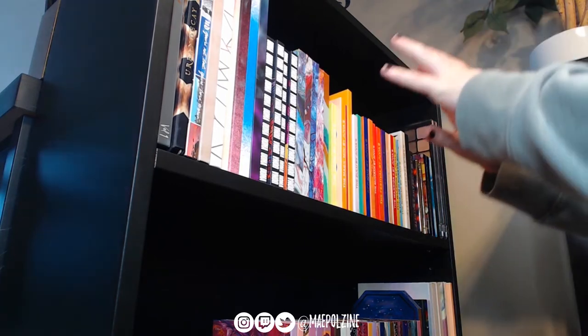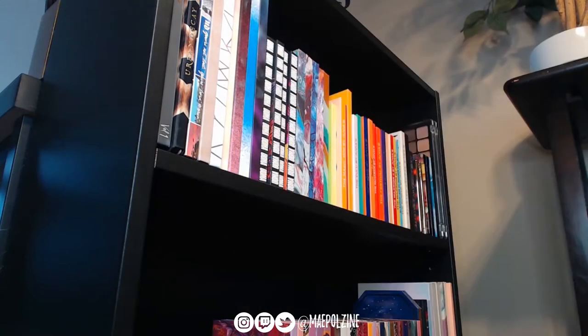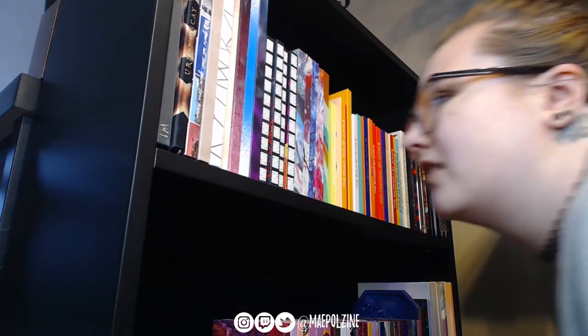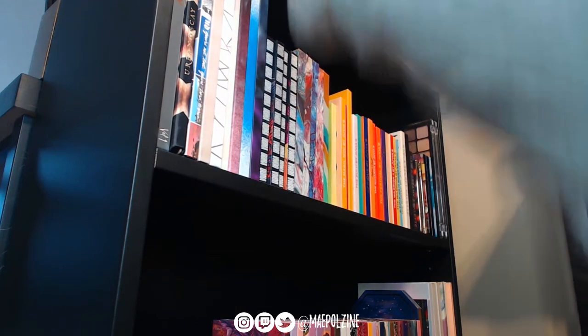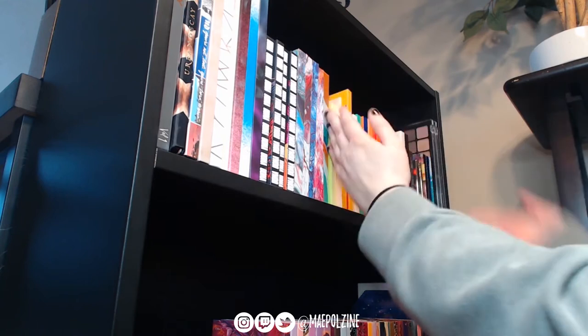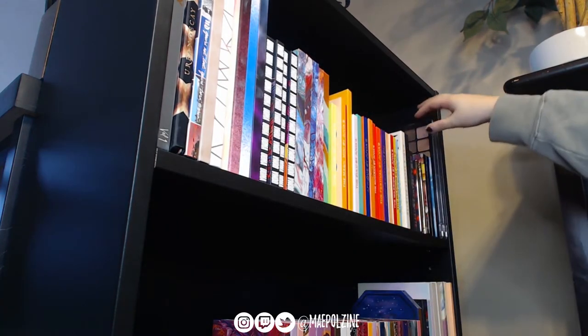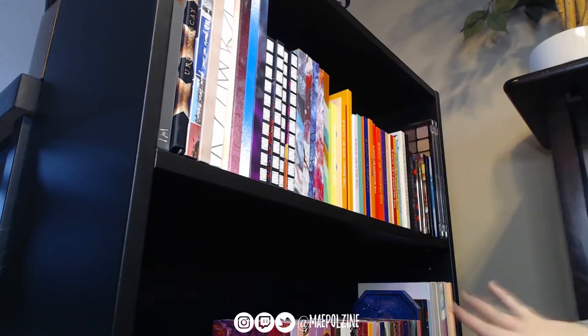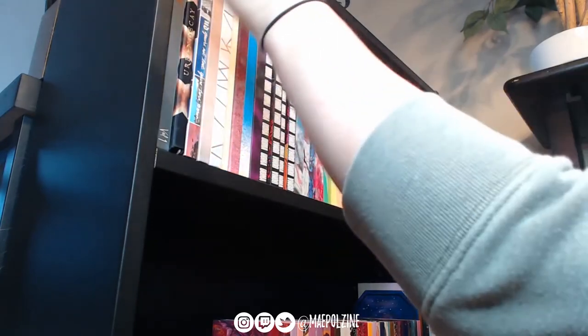I have you guys on the top section of my eyeshadow palettes and I'll go row by row. Right now it's kind of organized by brand, so we have Tati Beauty, Dominique Cosmetics, Oma Beauty, Kaleidoscope, Juvia's Place, Nabla, Tarte, NYX, and then we'll go on from there.